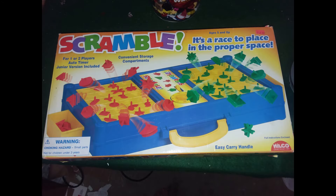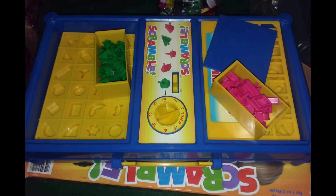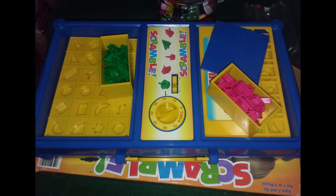Here we have the Scrabble game. This is similar to that Head to Head Perfection game we have, but again this came complete with everything. Great shape too.